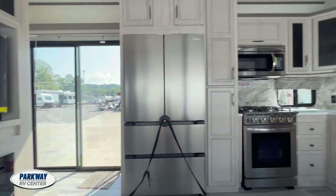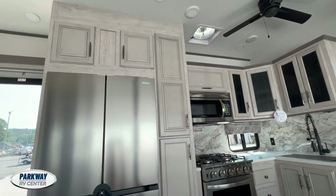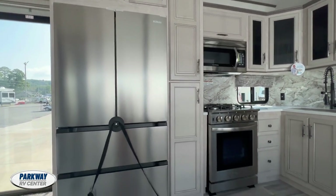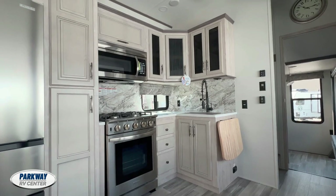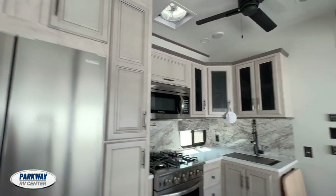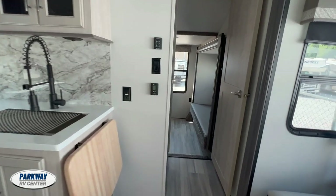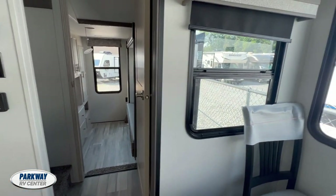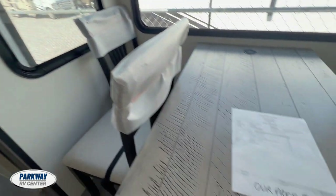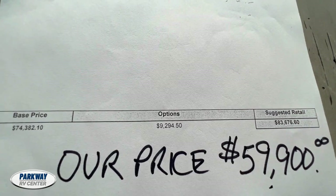Hey y'all, it's Crystal down here at Parkway RV Center. Check out this 2024 Sierra destination. This one just came in on the lot last night, because they haven't taken all the papers off or anything like that. Here is the information — we have it listed at $59,990.